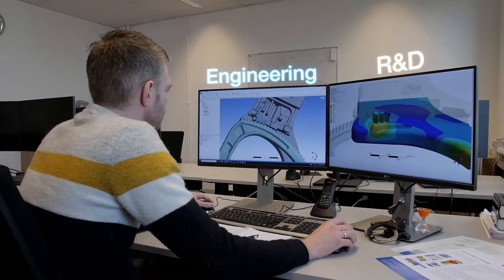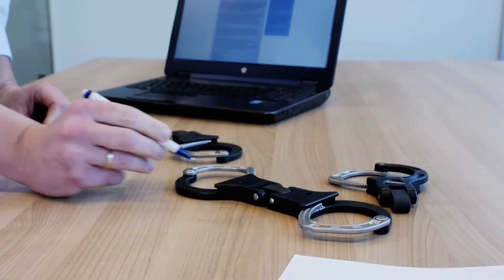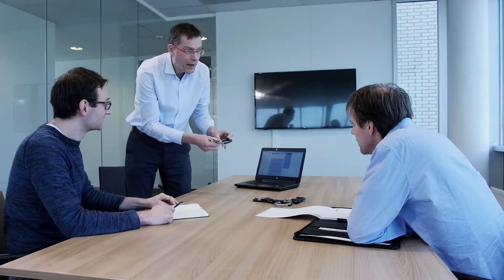We can build on Demcon's world-class engineering and R&D abilities. This strong engineering background has resulted in the ability to consistently and accurately produce complex parts.